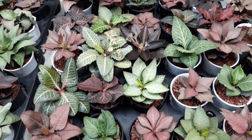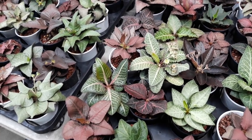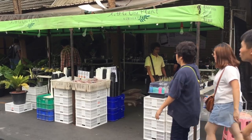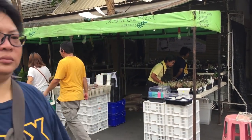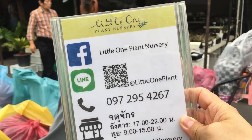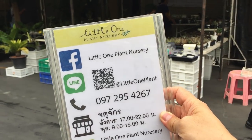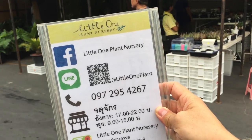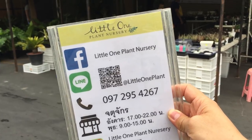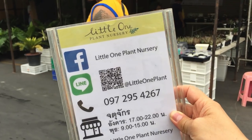The owners are one of the leading Frang Sua breeders here in Thailand and their plants have won numerous awards at various plant competitions. Their shop is called Little One Plant Nursery. You can contact them via their Facebook page as well as Line, which is a chat application similar to WhatsApp. It's currently the most popular chat application in Thailand and the preferred method if you would like to contact them.